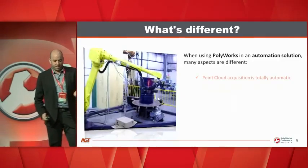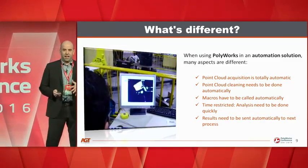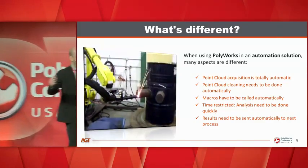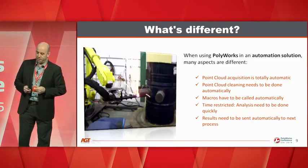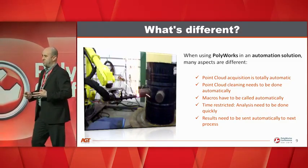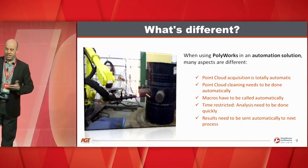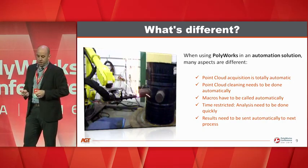What's different when we use Polyworks within an automated solution? Many things are different. First, the point cloud acquisition is totally automatic — from the first step to automating the macro calling process. We need to live with outliers, glares, and all kinds of stray points, so we need to automatically clean the point cloud. Macros have to be called automatically as well.